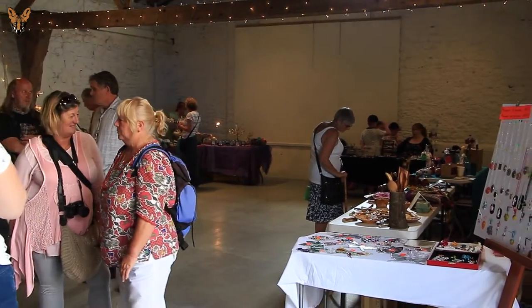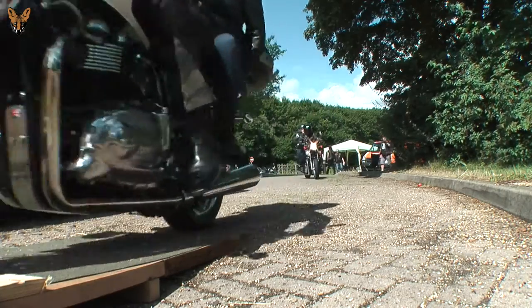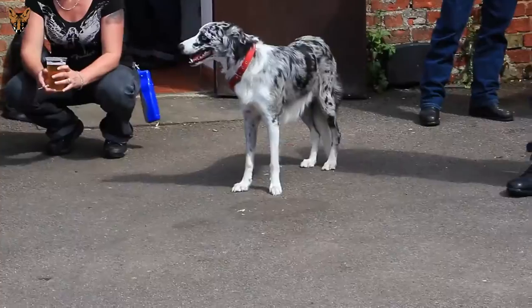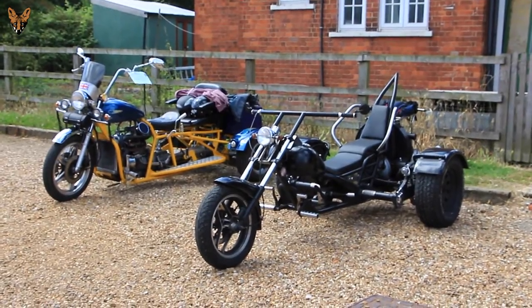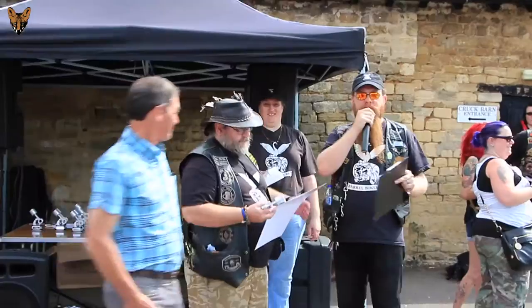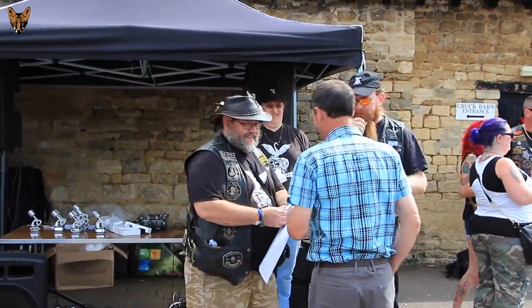Next up we've got Best Scooter — 595YUB, a Lambretta. How was the outfit? A Lambretta outfit? This is sponsored by Gerber and Mike. Thank you, Paul.